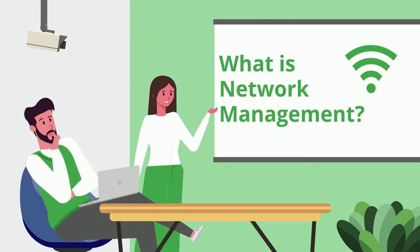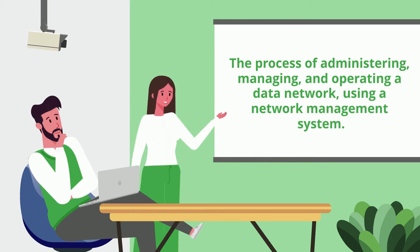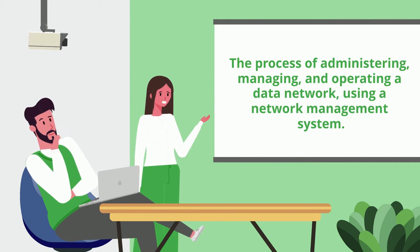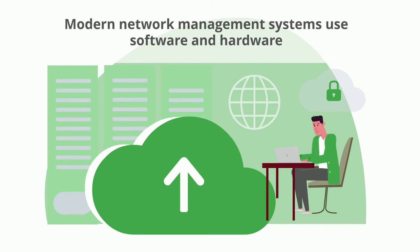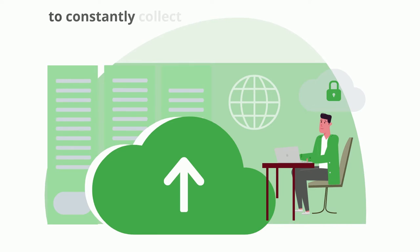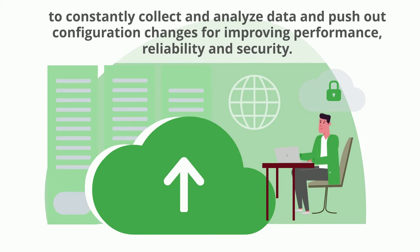What is network management? Network management is the process of administering, managing, and operating a data network using a network management system. Modern network management systems use software and hardware to constantly collect and analyze data and push out configuration changes for improving performance, reliability, and security.